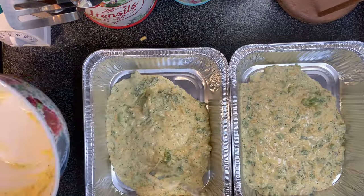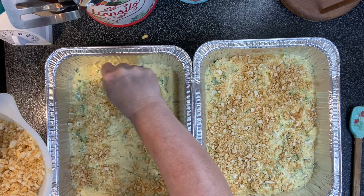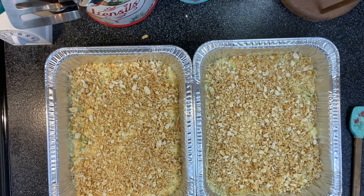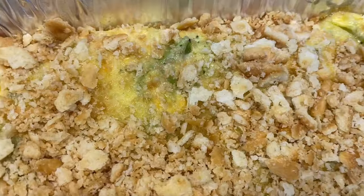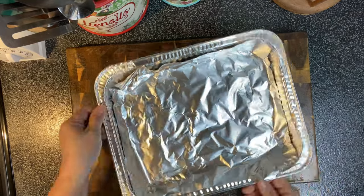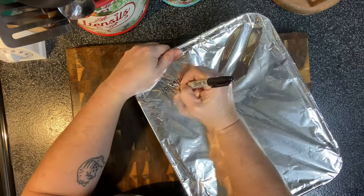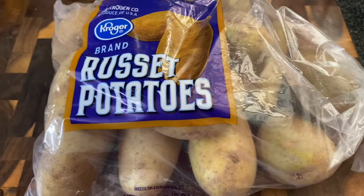Then we're just going to get our mixture divided into our pans and sprinkle our Ritz cracker topping over top. We're going to go in the oven at 350 for about 35 to 40 minutes. Once it's cooked and cooled, we'll get it ready to go in the freezer just like we did the other ones. Since we've already cooked it, when we're ready to have it all we have to do is thaw it completely and heat it back up — that doesn't take very long at all, usually around 350 for maybe 20 to 30 minutes if it's completely thawed.